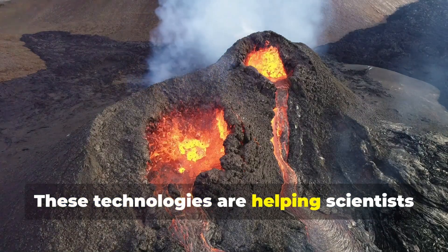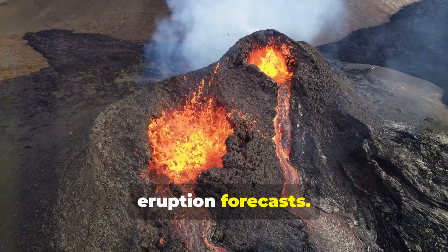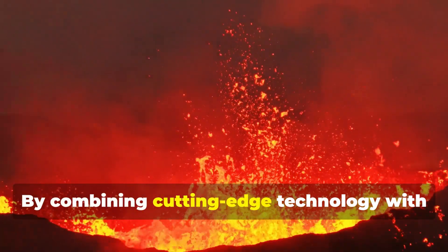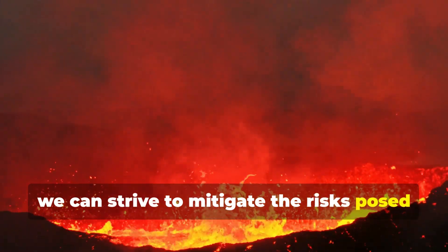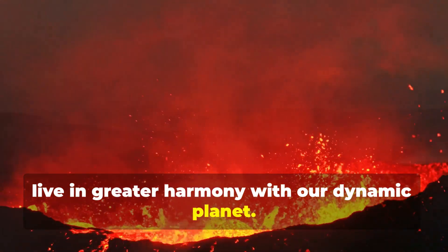These technologies are helping scientists to develop more accurate and timely eruption forecasts. The future of volcano monitoring lies in continued innovation and collaboration. By combining cutting-edge technology with a deep understanding of volcanic processes, we can strive to mitigate the risks posed by these powerful forces of nature and live in greater harmony with our dynamic planet.